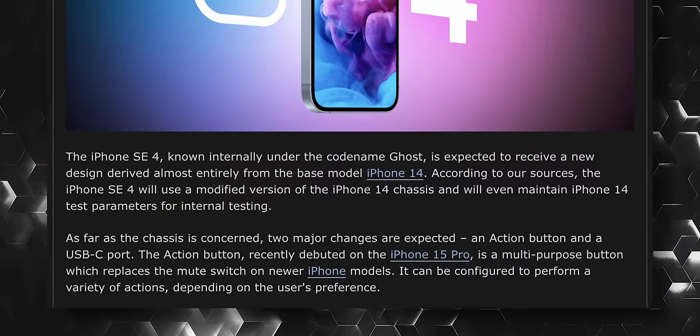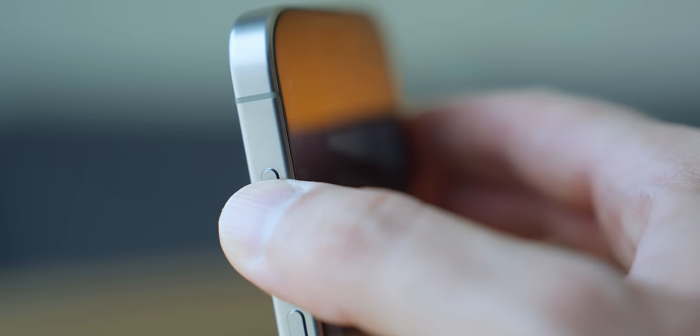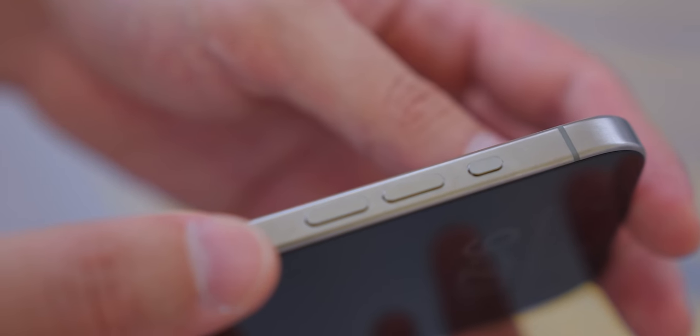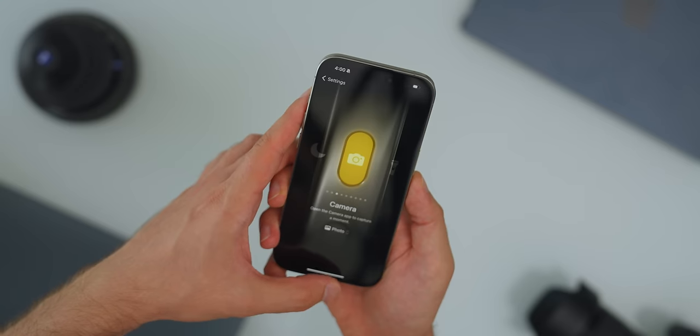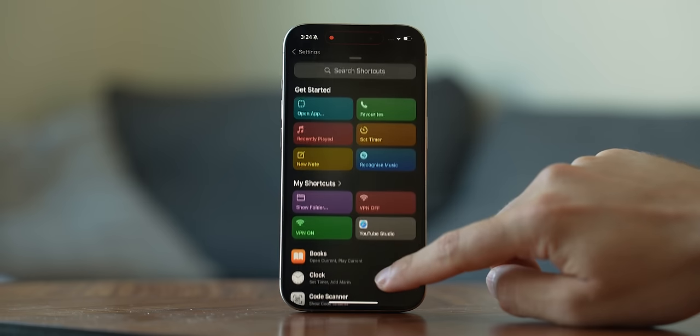It seems like there are going to be at least some changes to the chassis, because there's been a rumor that the SE 4 will get the action button, just like the 15 Pro did. There are no reasons for Apple not to do it, since they didn't call it the Pro Button, so from a marketing standpoint there is no reason to hold this feature back. This is a really cool button — fully customizable, capable of many things, from simple stuff like launching a camera or starting a voice memo, to something more complex like shortcuts. And through those shortcuts, it can basically do anything you need.